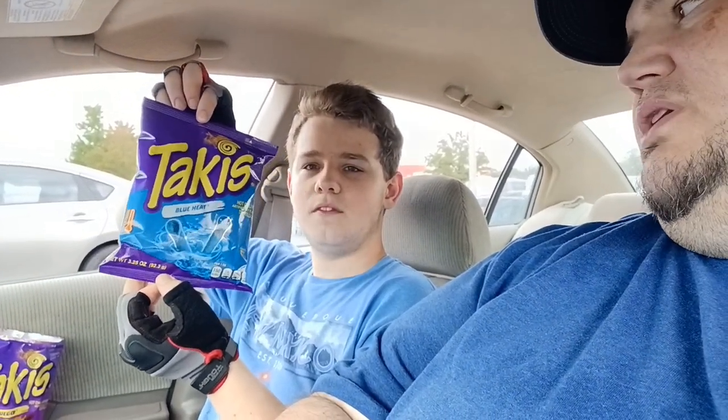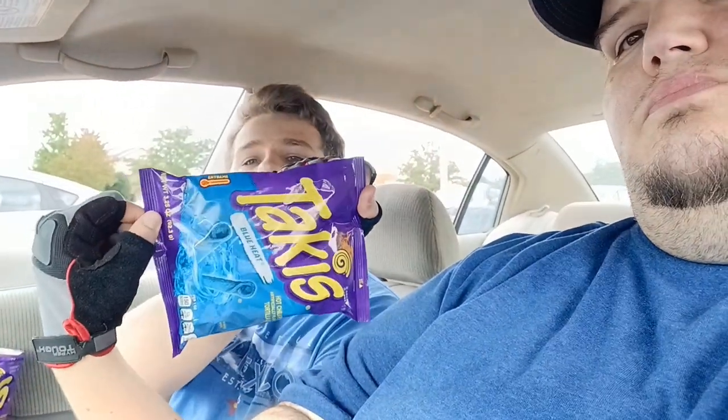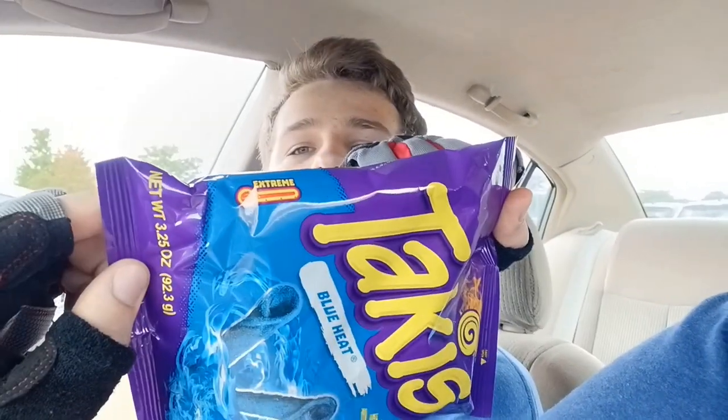We're gonna try the blue Takis Blue Heat now. It's probably backwards, but you can see 'extreme' right up there on the top. It's extreme level. So we're gonna try these. Alright, go for it. I hope these don't burn coming out.